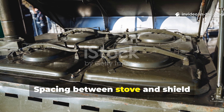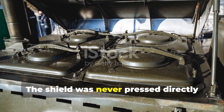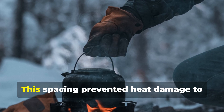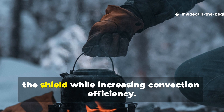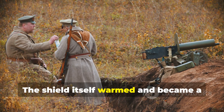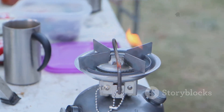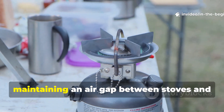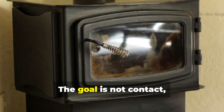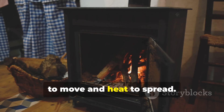Spacing between stove and shield created a secondary heat reservoir. The shield was never pressed directly against the stove — this spacing prevented heat damage to the shield while increasing convection efficiency. The shield itself warmed and became a secondary radiant surface. Modern users can replicate this by maintaining an air gap that allows air to move and heat to spread.